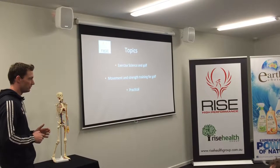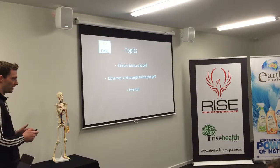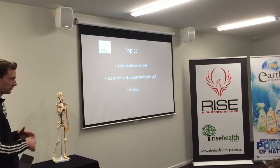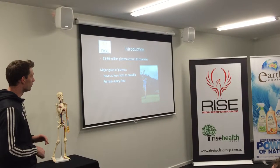The big theme tonight is around myths that surround golf. One thing that drives me crazy is watching golf coverage and hearing that someone like Rory McIlroy has a sore back because he lifts weights. That simply can't be the case, and I'll explain why as we go.